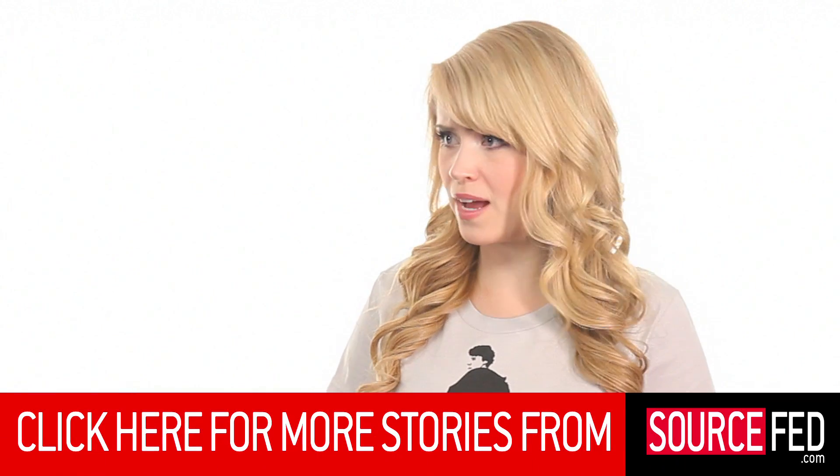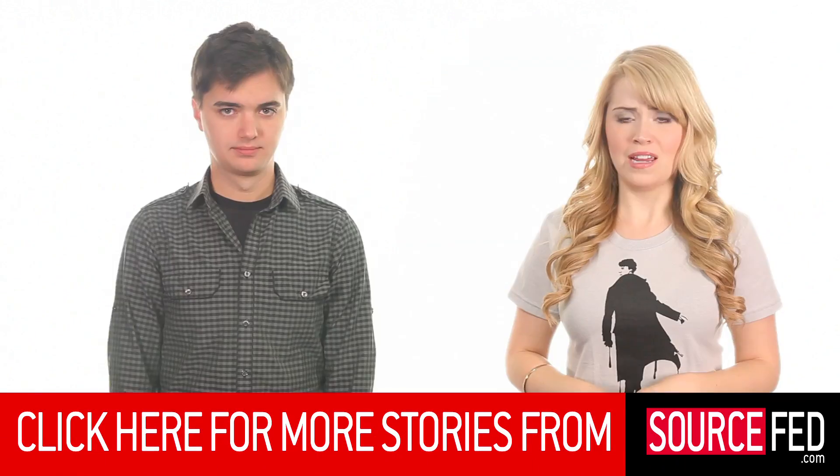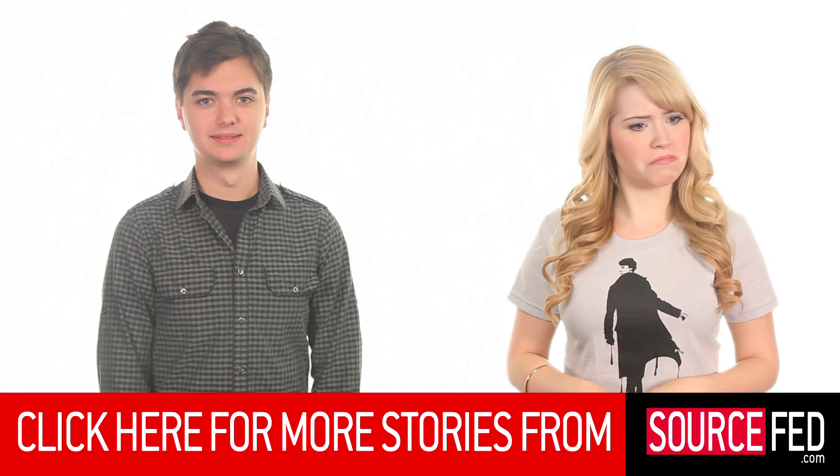I'm going home. So would you let a tiny robot swim around inside of you, and why or why not? Let us know in the comments section down below. Don't forget to click the like and subscribe button, click the annotation down below, go to sourcefed.com for our five daily stories and everything else we've ever done. And I'm Leigh Newton. I'm Elliot Morgan. I do not — no. I'm going home.